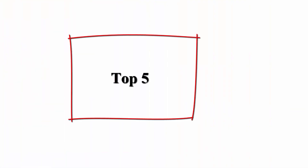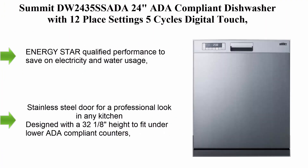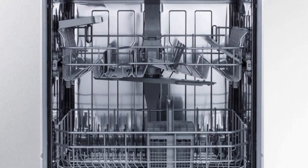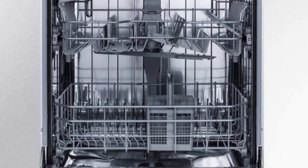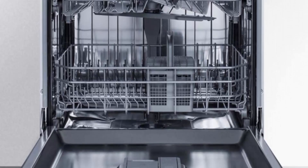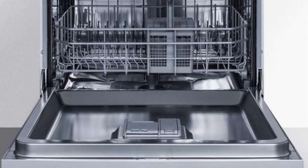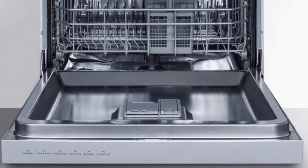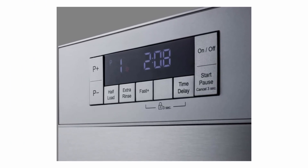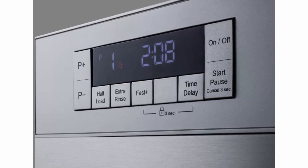Top 5: Summit DW2435, a 24-inch ADA compliant dishwasher with 12 place settings, 5 cycles, digital touch control, Energy Star, in stainless steel. Energy Star qualified performance to save on electricity and water usage. Stainless steel door for a professional look in any kitchen. Designed with a 32 and 1/8th inch height to fit under lower ADA compliant counters. Advanced sound absorption technology for quiet operation. Front controls with a large display screen and easy-to-use buttons for intuitive operation.